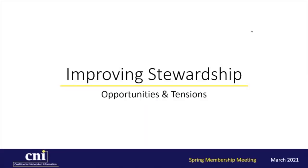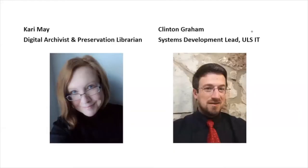Thank you for joining us for the University of Pittsburgh Library System Briefing: Improving Stewardship, Opportunities, and Tensions. My name is Carrie May, and I'm the Digital Archivist and Preservation Librarian for the University of Pittsburgh. I will be co-presenting today with Clinton Graham, Systems Development Lead for the ULS Information Technology.